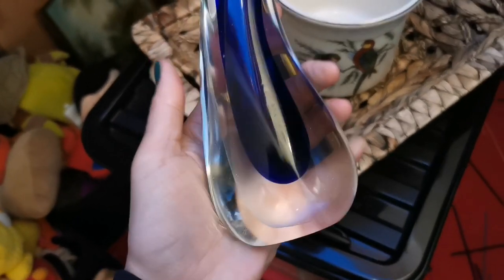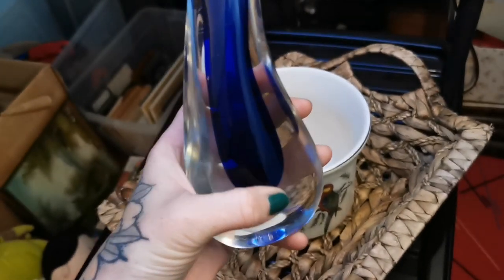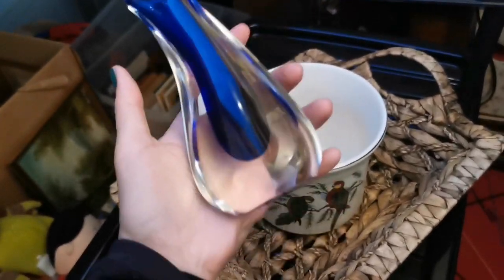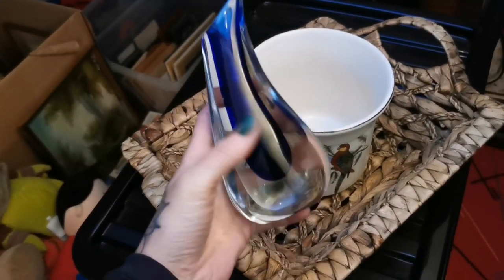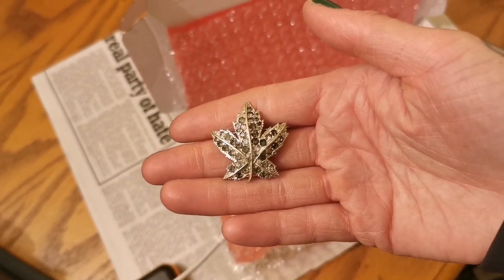This lovely little Submerso vase has sold. It's getting dark really early — it's like 5 o'clock and already dark. This is 'Sommerso,' a term I learned from the Crazy Lamp Lady on YouTube — it's where you've got this colour that appears to be floating inside. It's a really nice, proper heavy piece. This sold for £19.50 on eBay, plus postage.